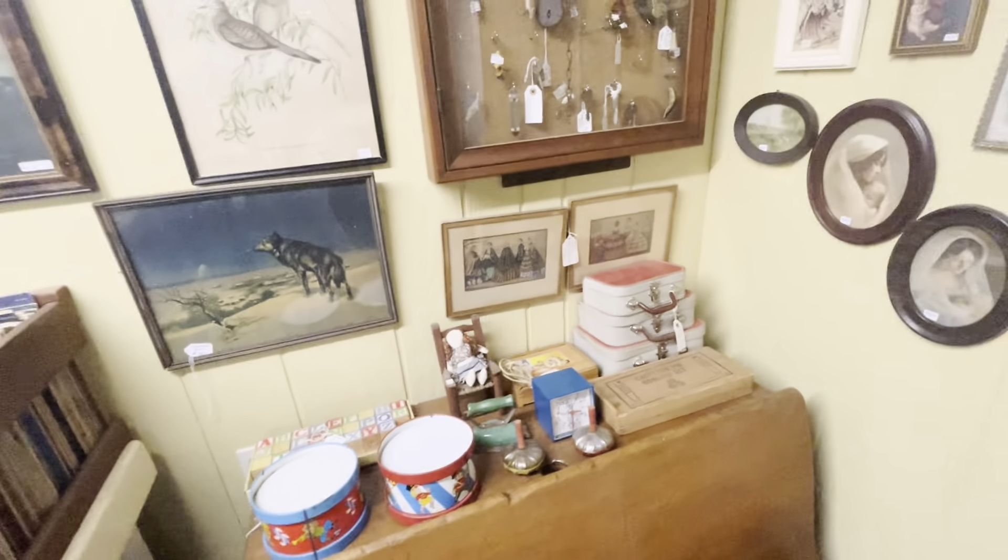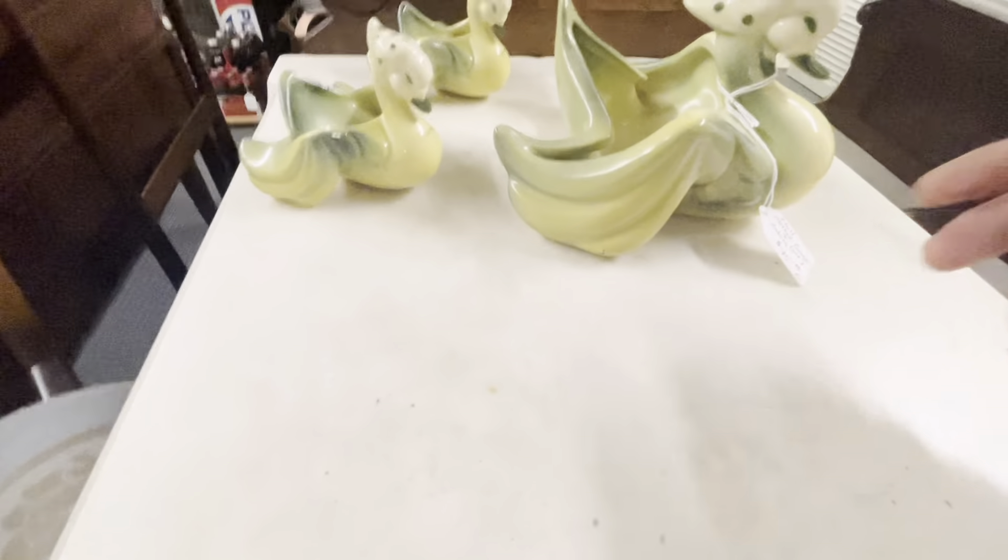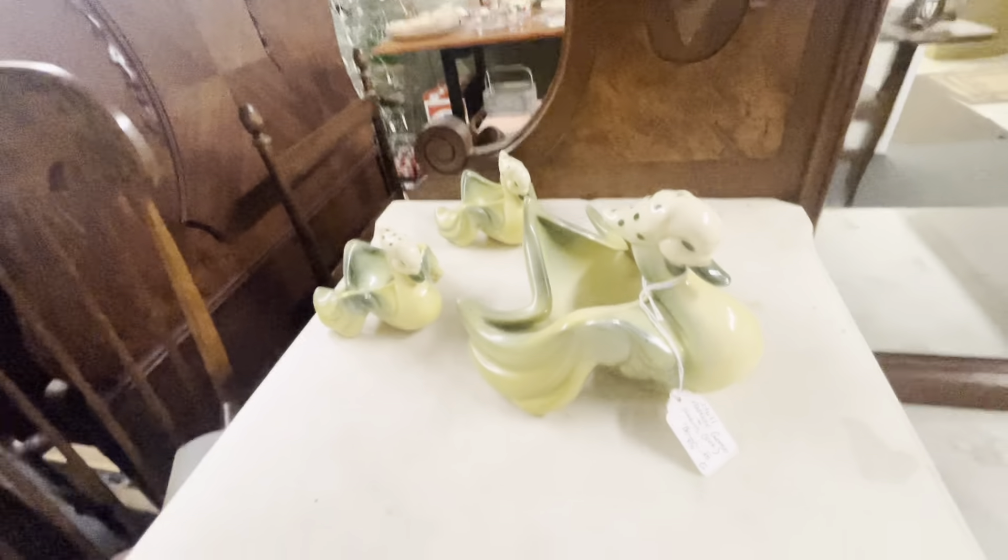And next, I do spot those Ohio Art tin litho drums — again, about retail, can't really move. And oh my gosh, I love the swan and her babies. The set was about $80.